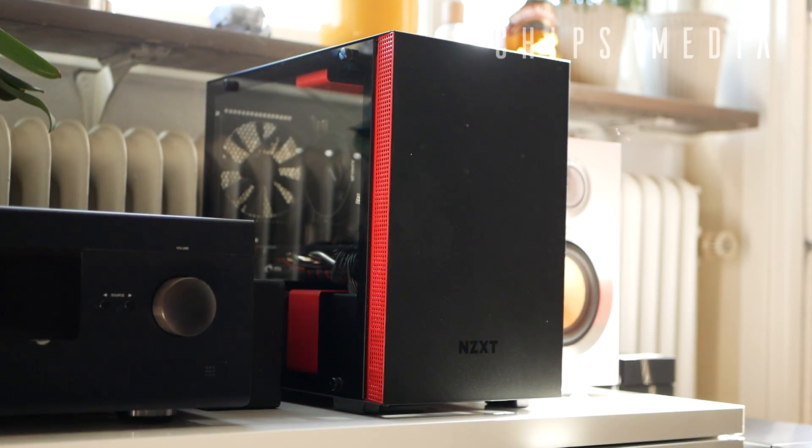Hey guys, in this video we're gonna talk about mini ITX cases and why I am in love with the idea of a small case. I'm gonna explain my pros and cons with building in mini ITX, hopefully convincing you to buy mini ITX as your next PC build.